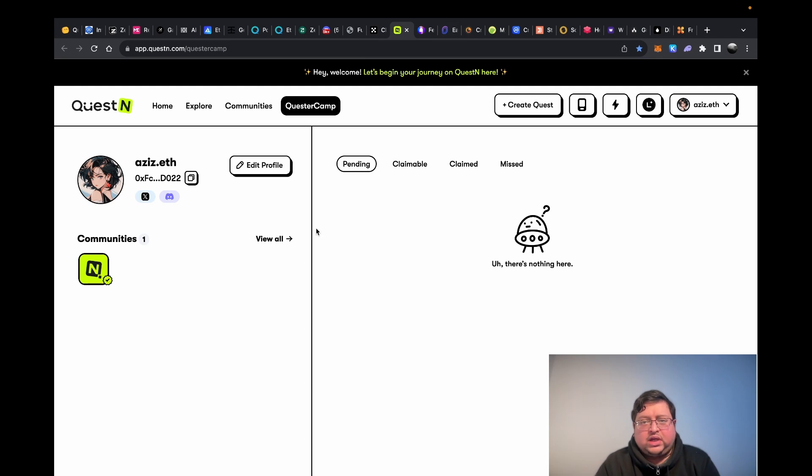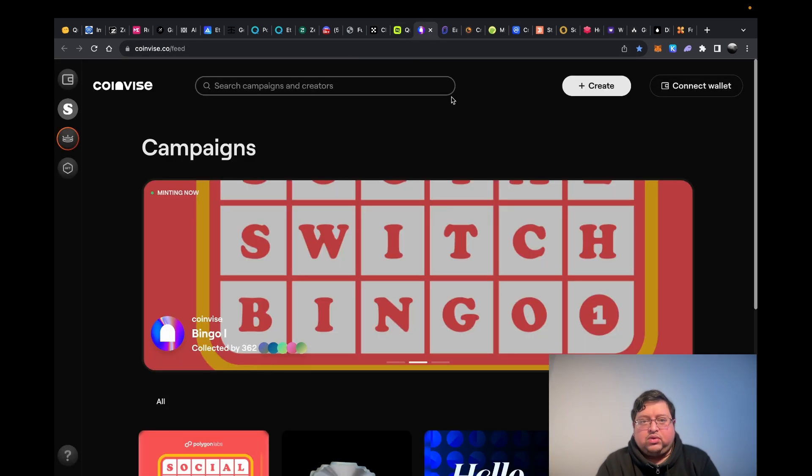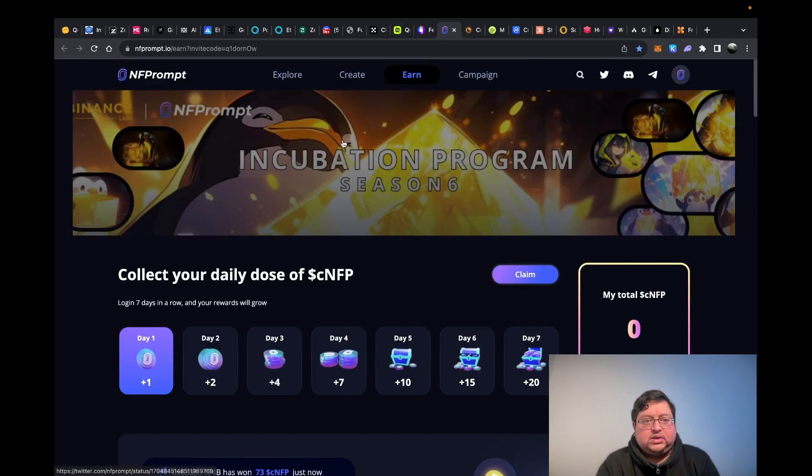These next three platforms — Coinvise and NFT Prompt included — I've added for some reason but I'm not actually sure why. I don't currently do anything with them. If you guys know what to do with these, let me know.